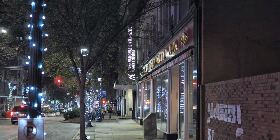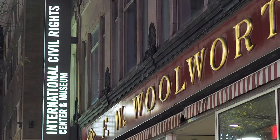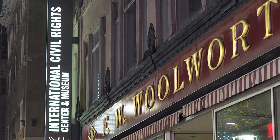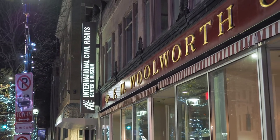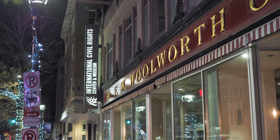Now travel those two blocks. That Woolworth is now the International Civil Rights Museum. Even at night when the building is closed, you can hear the voices of the heroes of the past as they tell you about the hope for the future.